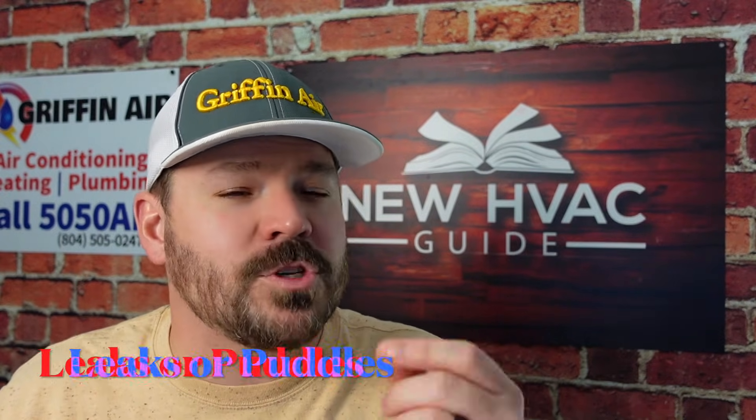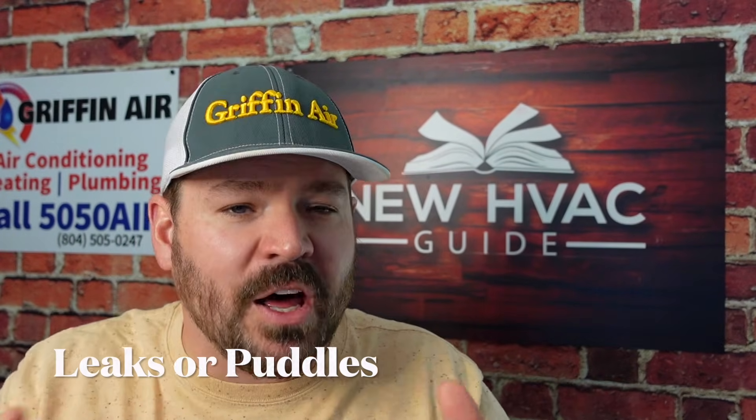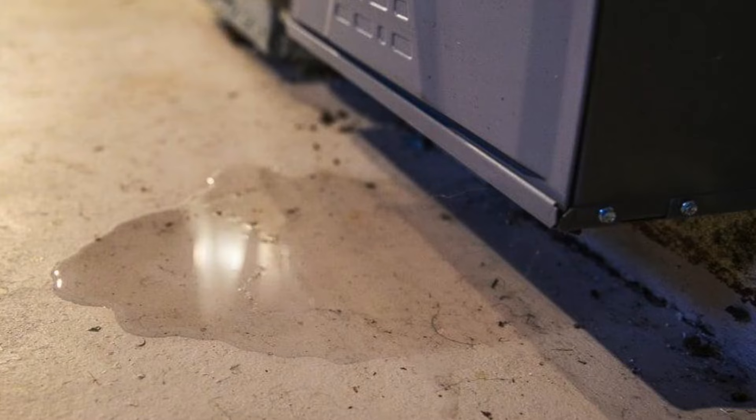Next, let's talk about a leak or condensation around your indoor unit. We've seen systems have puddles or some sort of leaking around that unit, and low refrigerant could be the cause. Sometimes with systems in a vertical position, if the system is low on refrigerant, the condensation on the evaporator coil — instead of draining down that coil to the drain pan — will actually drip past the drain pan. Signs of leaking or condensation around that indoor unit may be a sign that you are low on refrigerant.